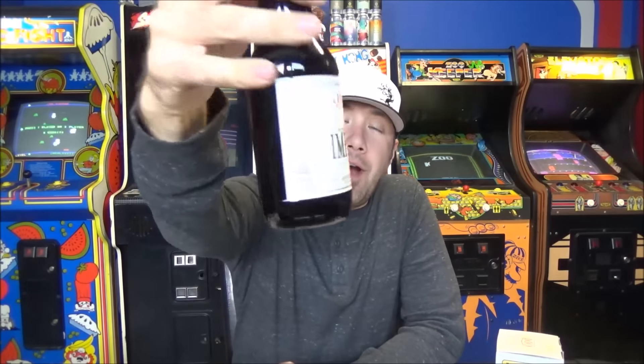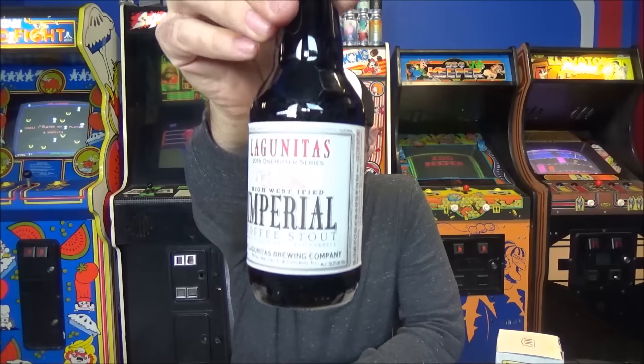Welcome back to another beer review. I finally got my hands on this one — from Lagunitas' 2016 One Hitter Series. This is their High Westified Imperial Stout, 12.2% alcohol by volume — an imperial coffee stout aged in High West rye barrels. I think High West is out of Utah or something. I'm not 100% sure, and I don't know what coffee they used — it doesn't say anywhere on the bottle. But yeah, 12.2%, big beer.